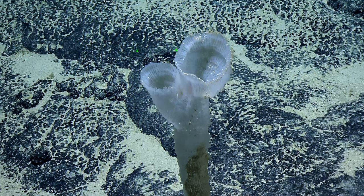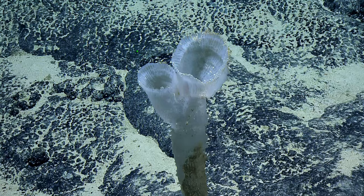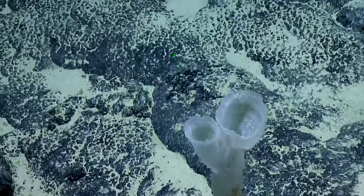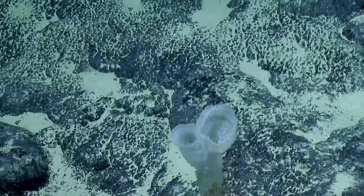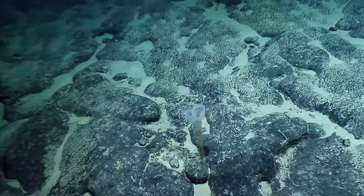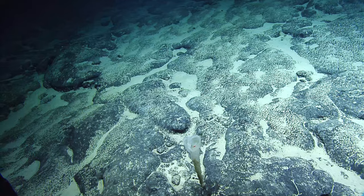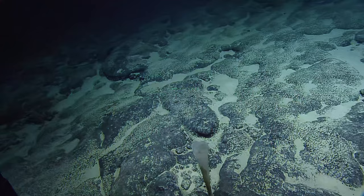And in the last five or ten minutes, I think we also passed over our first crinoid for the dive. It was on a rock, quite well camouflaged. There was also a halosaur and a fish, and at least there was an anthomasters — a small anthomasters — and a couple of bamboo coral fans. Both the more branched yellow version and the lesser branched version.